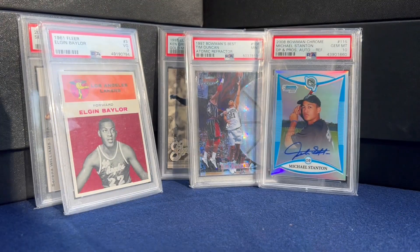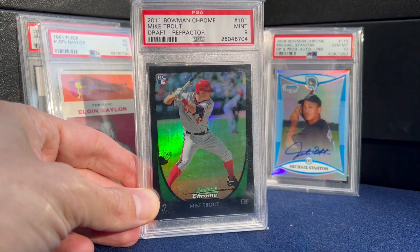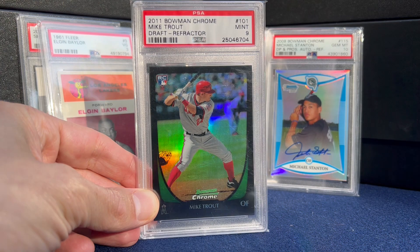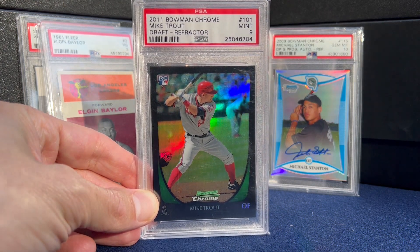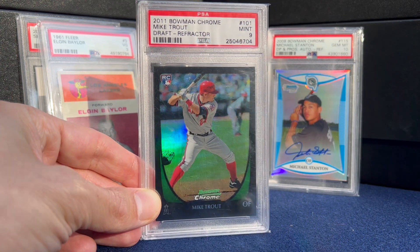Speaking of markets that are down — Trout. Here's his Bowman Chrome Draft Refractor. His stuff has definitely cooled off. We'll see if he can get healthy next year and stay on track.